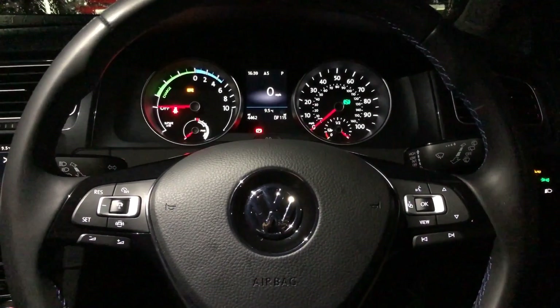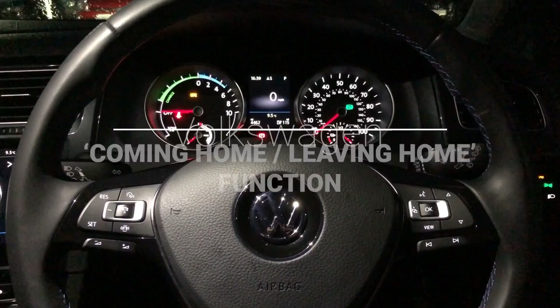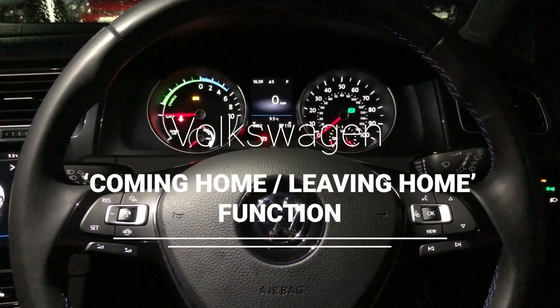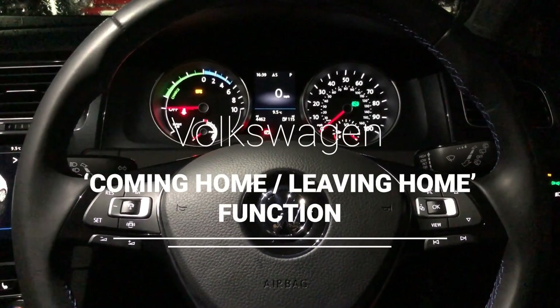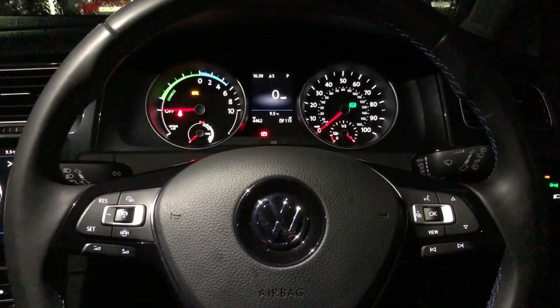Welcome to Hadwins Volkswagen, my name is Matthew. Today I'm going to show you how the coming home and leaving home functions work on this eGolf. This feature is actually standard on most of the Volkswagens in our range, so you will find it on other products as well.